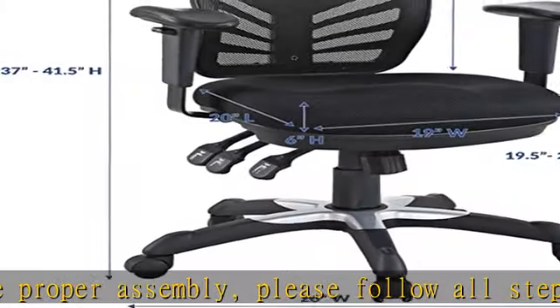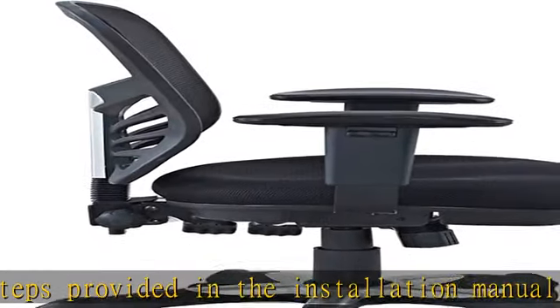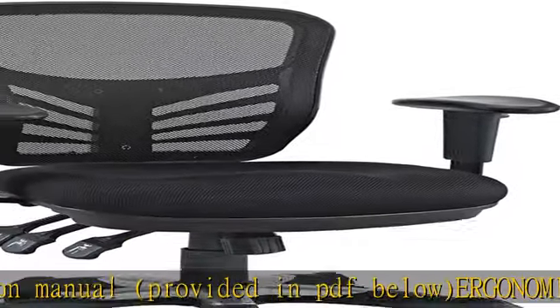Ergonomic office chair featuring reliable ergonomic support. Articulate comes with a breathable mesh back, passive lumbar support, and a generously padded and contoured 6-inch thick mesh seat cushion for reliable comfort.